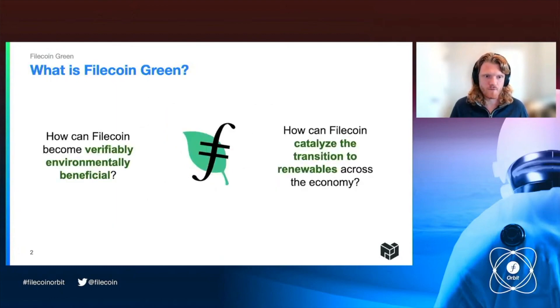Filecoin Green really lies at the intersection of two questions: how can we make Filecoin verifiably environmentally beneficial? And how can Filecoin help to catalyze the transition to renewable energy across the rest of the economy?